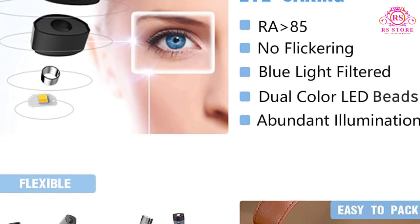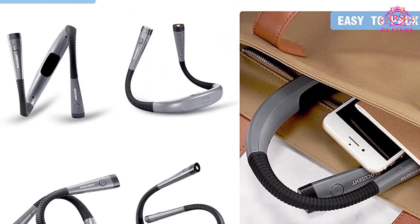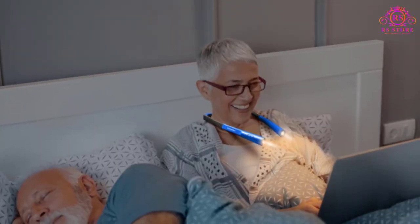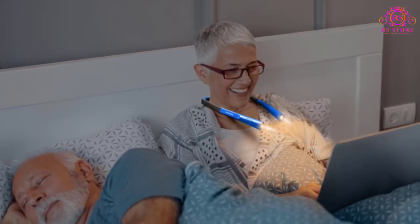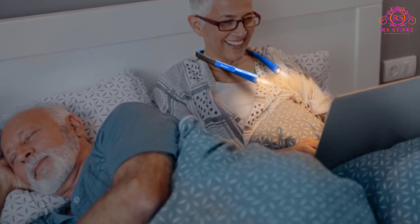Whether you're at home, on the go, or traveling, the Glocusent LED Neck Reading Light is a versatile companion that adapts to your needs. It's ideal for reading in bed, during long journeys, or in dimly lit spaces, offering you a portable, lightweight solution for all your reading endeavors.